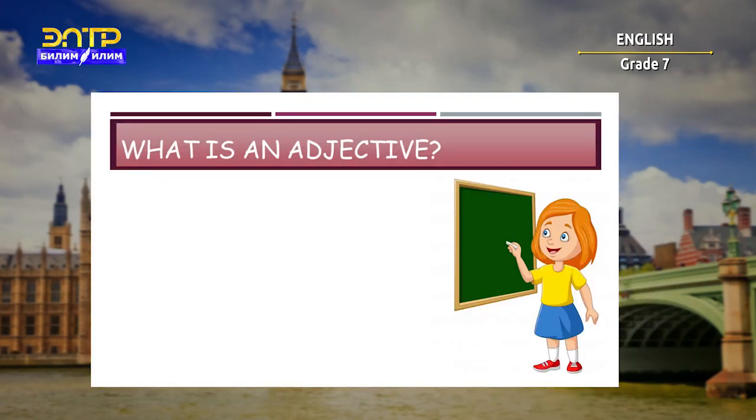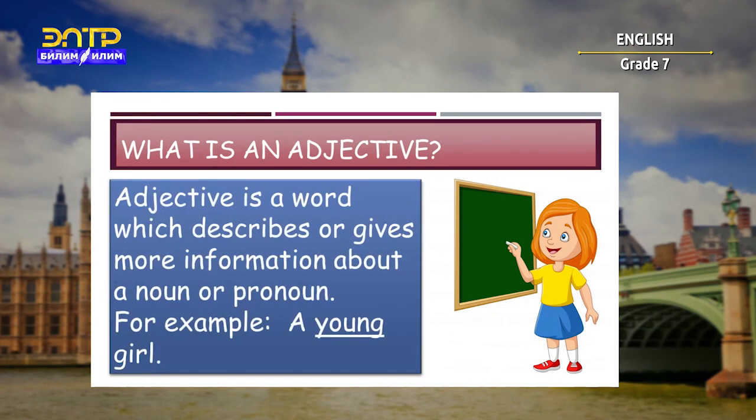But first, let me ask you a question. What is an adjective? An adjective is a word which describes or gives more information about a noun or pronoun. For example, a young girl — and here the word 'young' is an adjective.